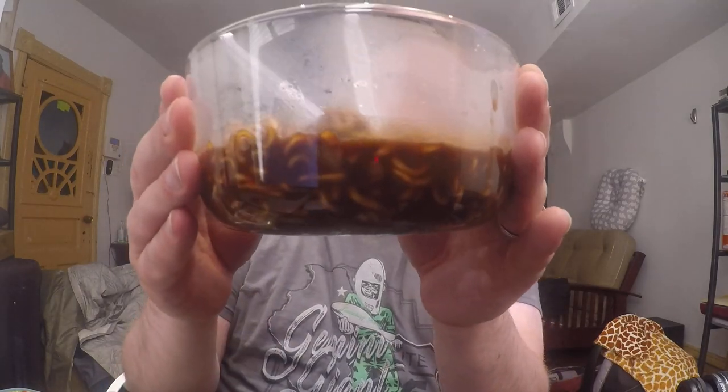Today I have in front of me this nice bowl of noodles. Dark, almost black, liquidy noodles.